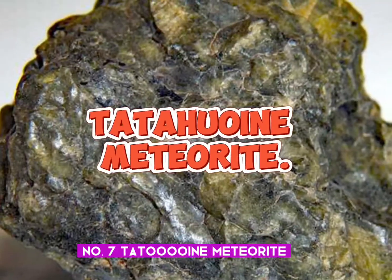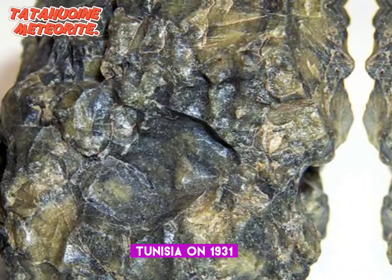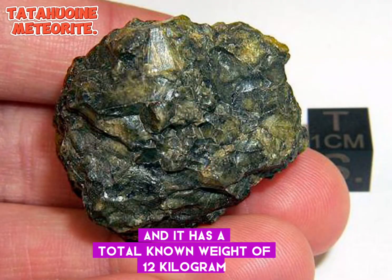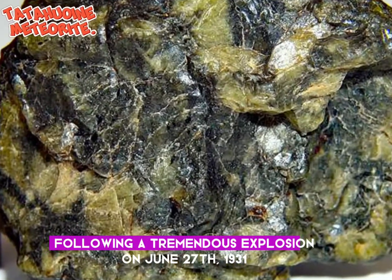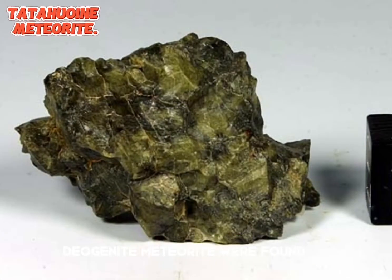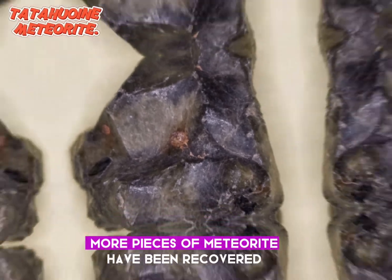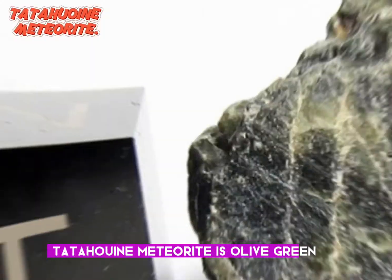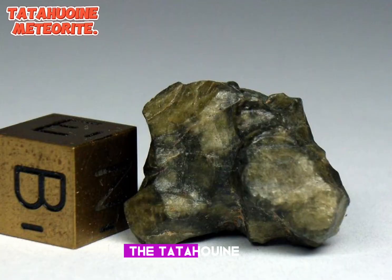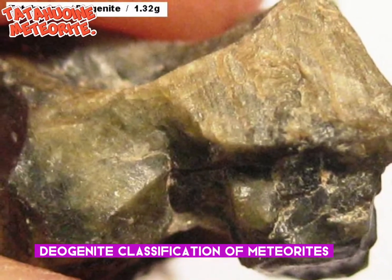Number 7: Tatahouin meteorite. The Tatahouin meteorite was found in Tatouin, Tunisia in 1931. Classification: diogenite. It has a total known weight of 12 kg. Following a tremendous explosion on June 27, 1931, a few pieces of this achondritic diogenite meteorite were found. In several phases of rediscoveries, more pieces of the meteorite have been recovered. The Tatahouin meteorite is olive green with black veins up to 2 mm wide running through it, and is one of the finest examples of the rare diogenite classification of meteorites.